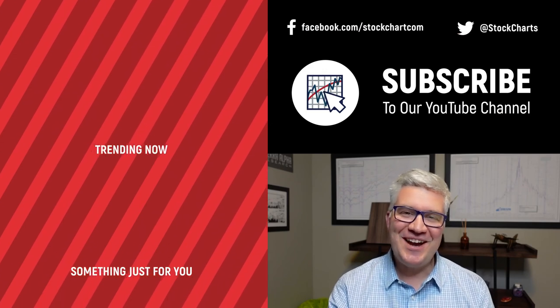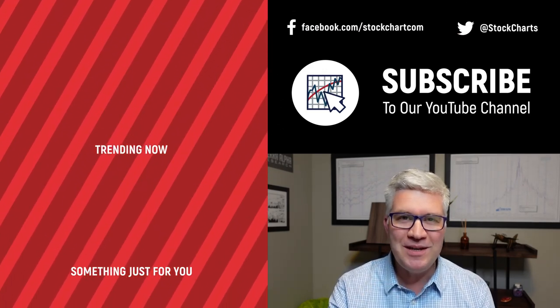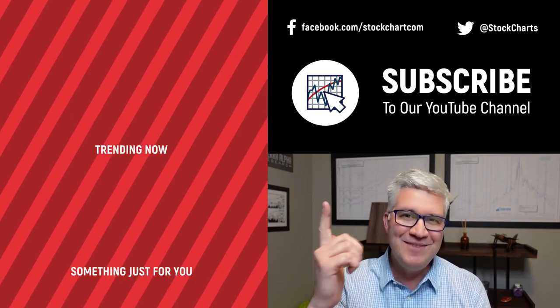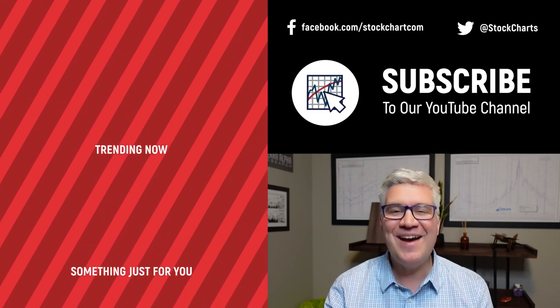Hey guys, Dave Keller here with StockCharts.com. Thanks so much for watching our video. If you enjoyed it, hit the like button right below. We have so much new content every day — consider subscribing to the channel. Thanks for watching. Stay safe. Have a fantastic day.